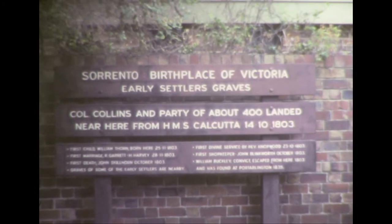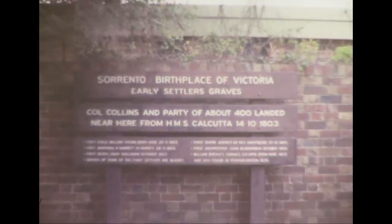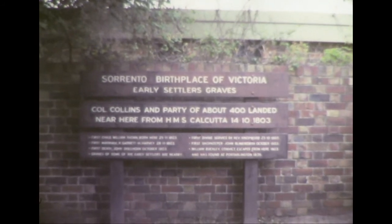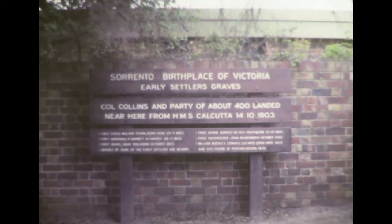The first marriage, Garrett Harvey, 1803. Graves of some of the early settlers are nearby. The first divine service, 1803. The first shopkeeper, John Blinkford, October 1803.